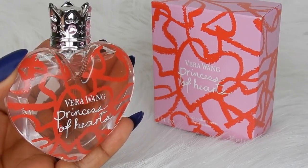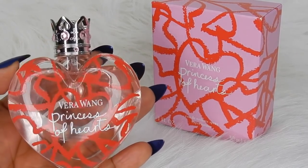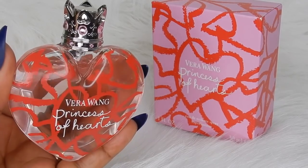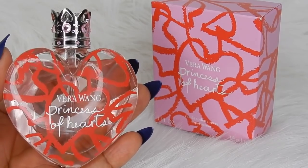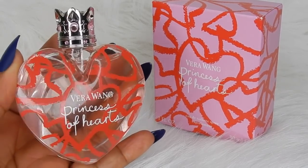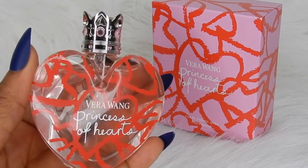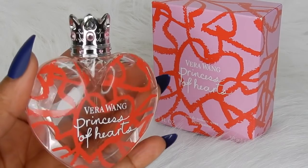Would I recommend this? Absolutely, especially for the price of $14.99. If you don't have any strawberry perfumes, I would definitely recommend this Vera Wang Princess of Hearts. I also don't think this is an immature fragrance — it can be worn by any age if you enjoy fruity perfumes, especially if you like strawberry. It is really worth it. Be looking for this at discounted perfume stores because it is in rotation at TJ Maxx right now — there were several bottles when I picked mine up.